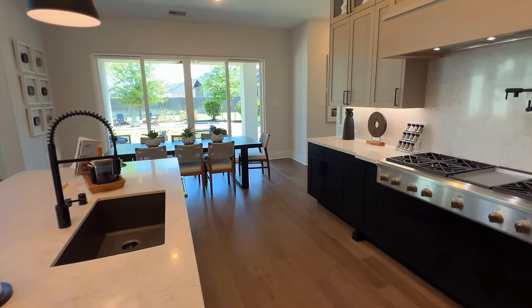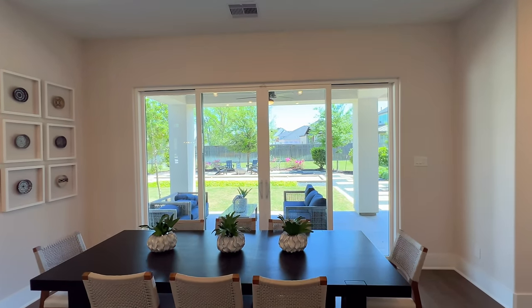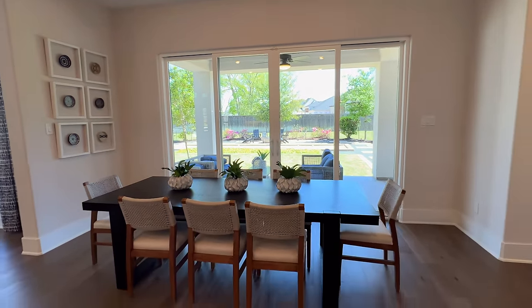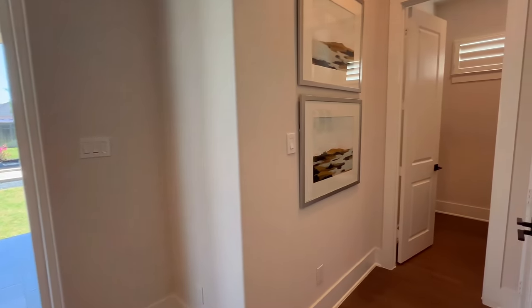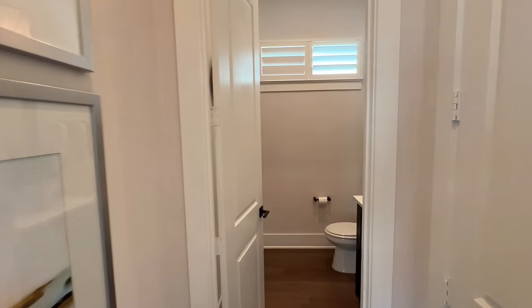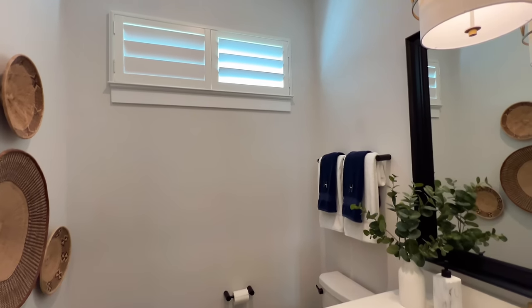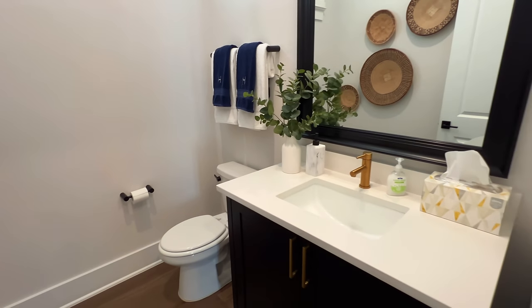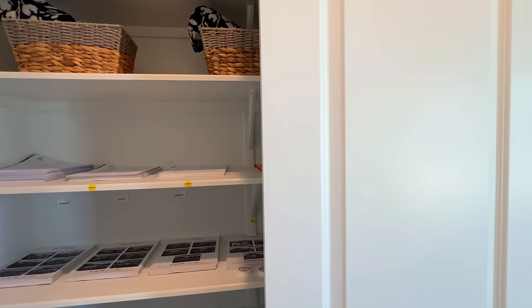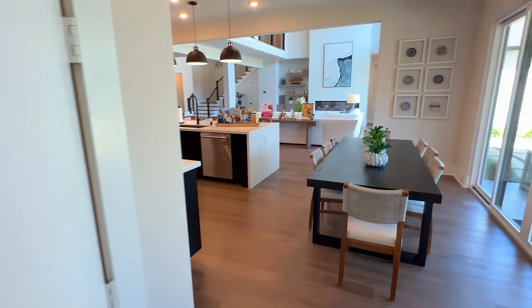Of course, you have the waterfall countertops. Going into your breakfast nook, you're going to have the sliders, which I absolutely love, and you still have plenty of space inside the breakfast nook as well. Continuing along, right here is your powder bath. You'll notice the raised ceilings inside here as well, and the oversized baseboards. Of course, you have quartz countertops with the brass hardware. And then of course, there's a little closet you can utilize as maybe a pantry or something similar.